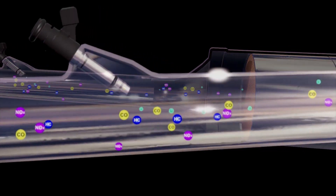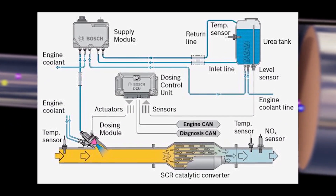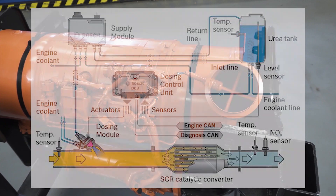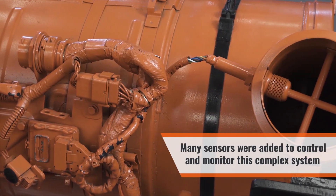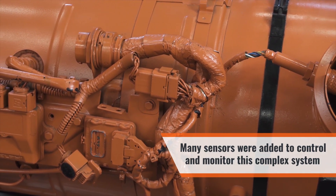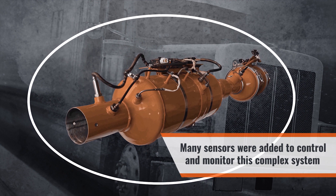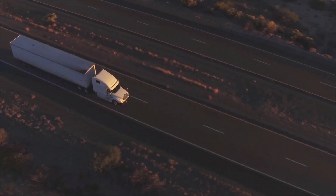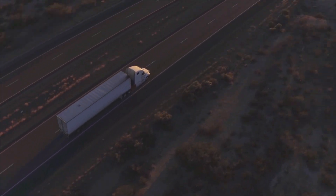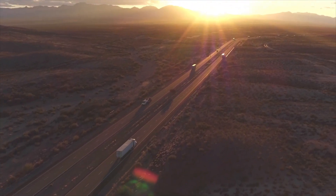Overall, this makes for a complicated system to diagnose when something goes wrong. To both manage and diagnose the systems, a good number of sensors were added, including temperature sensors, DEF level sensors, pressure sensors, exhaust gas composition sensors, and a coolant flow control valve. Engine manufacturers have gone to great lengths to make the systems easy to work on and fix. In our next video, we'll cover turbocharger technology and how it has an integral role in emissions control and fuel economy.